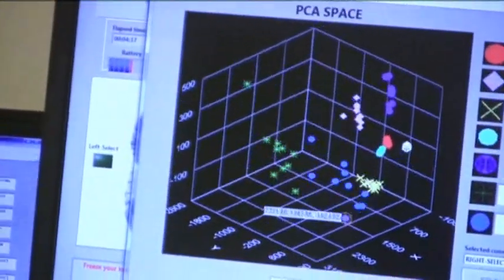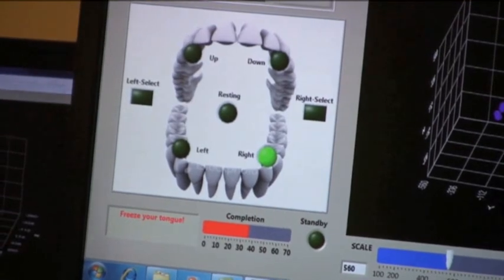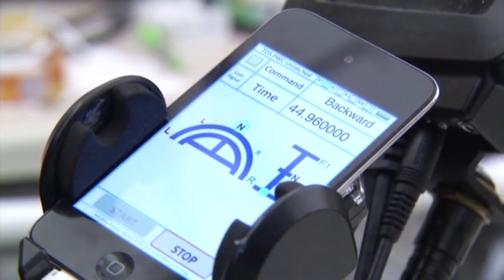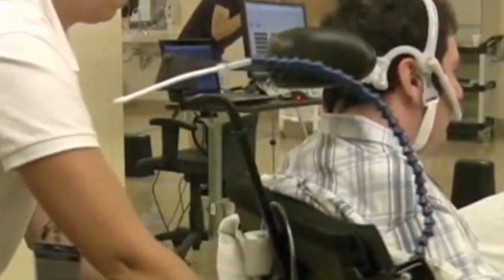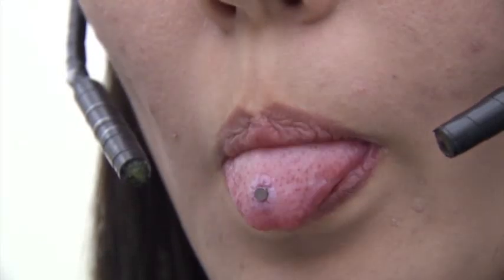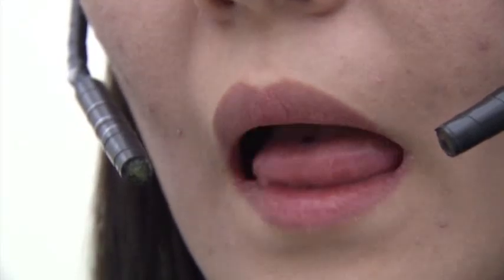They were overwhelmingly excited. Within 30 minutes, people learned how to use the tongue drive system. Participants found it easier to pilot than a commonly used assistive device that requires breathing into a straw. That could be because the tongue is tireless and doesn't require much concentration.